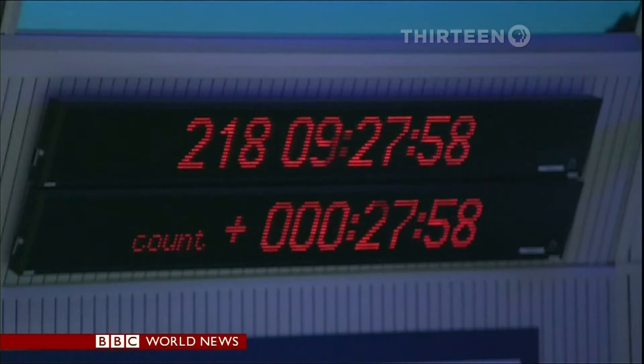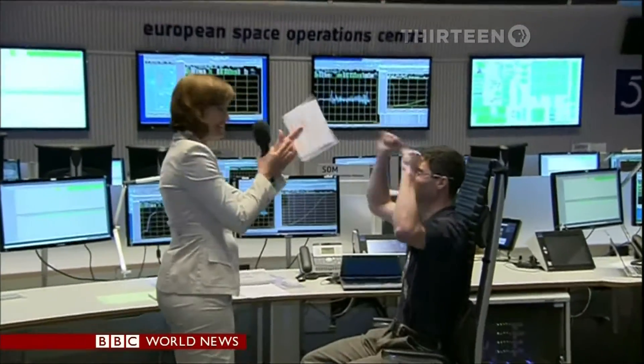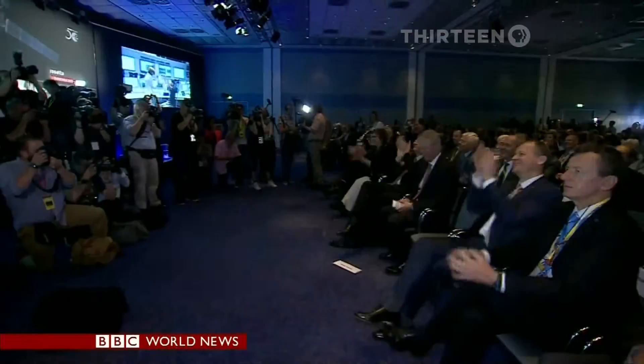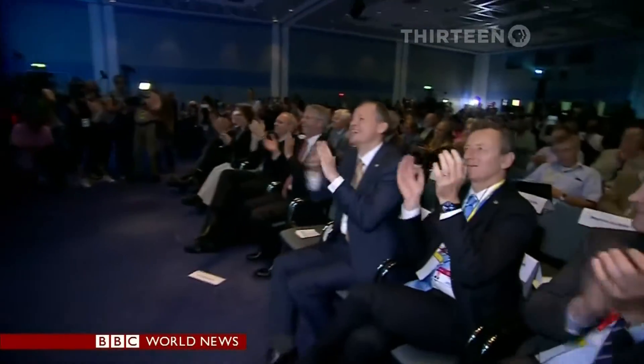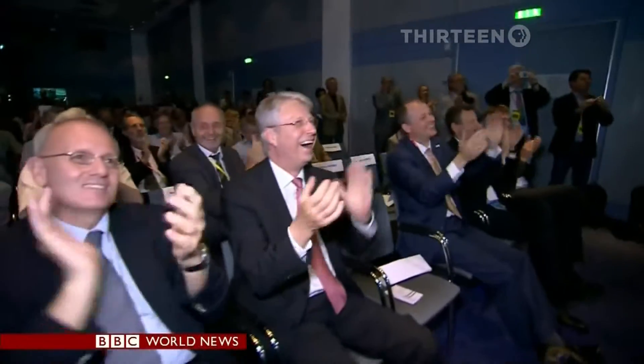Our science editor David Shukman has all the details. The moment they'd waited 10 years for — 'We're at the comet. Yes!' Relief and delight at the European Space Agency at an amazing rendezvous with a comet.